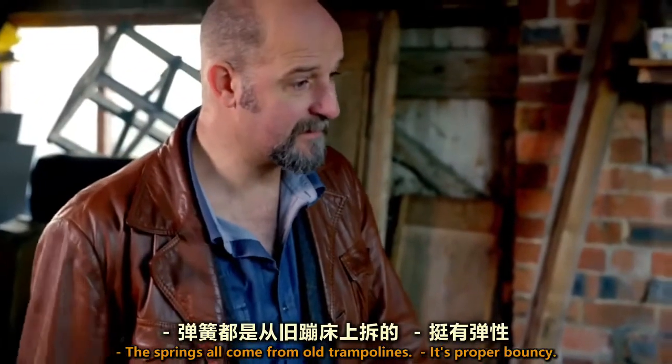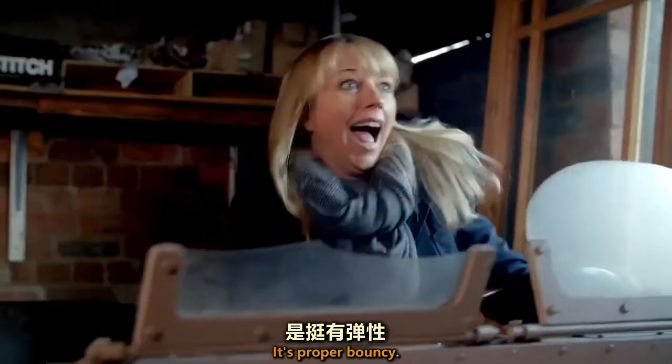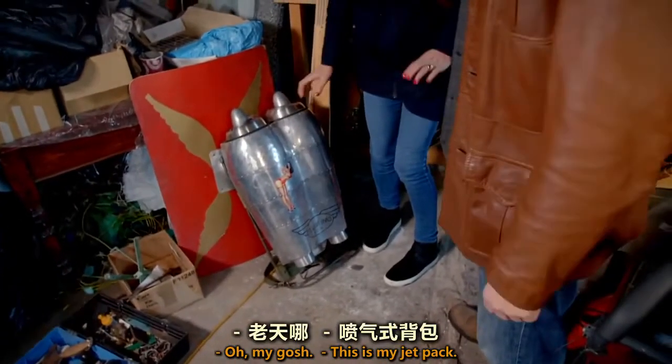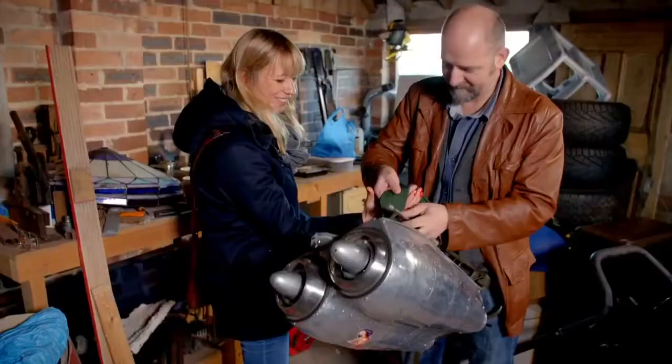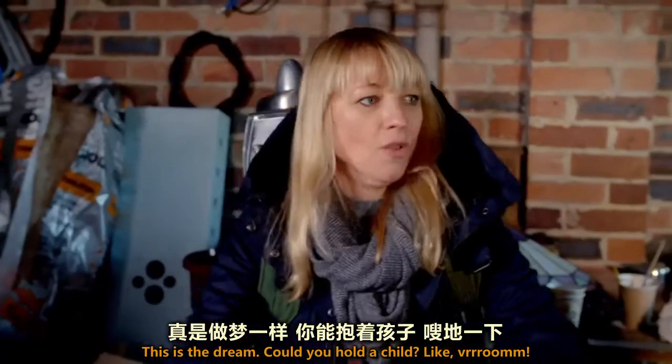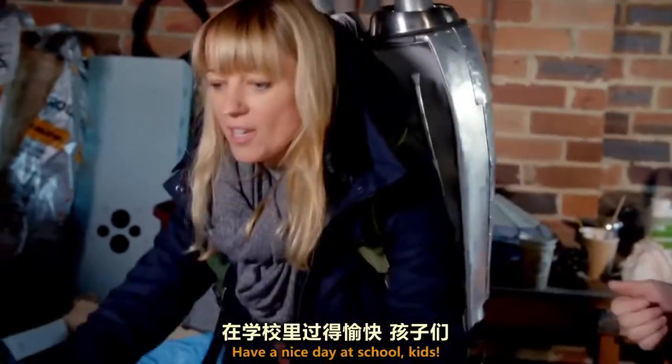There's a nice bit of give when you ride on it — the springs come from old trampolines, so it's all proper bouncy. This jetpack is so cool! This is the dream. Could you hold a child? Have a nice day at school, kids!